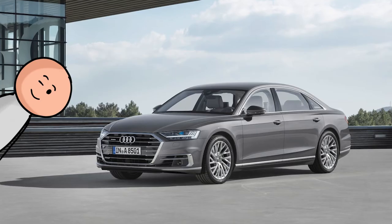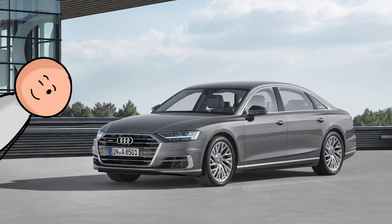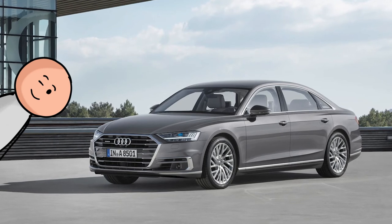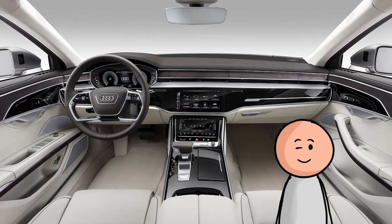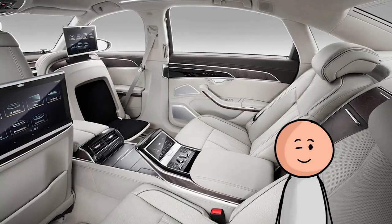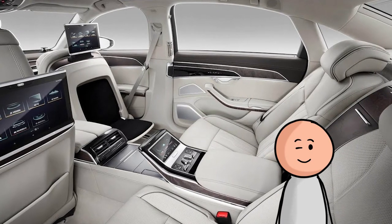Number 25, the Audi A8L. The new A8's cabin is a lovely place to spend time, but the level of tech used in this car is both the cake and the icing. The gauge cluster is fully digital, and the dashboard consists of two massive touchscreens that control everything in the car. Higher trim level cars even get a removable tablet in the back seat to control the climate and media.